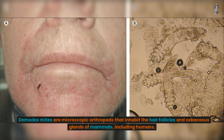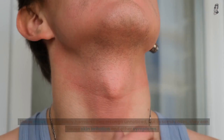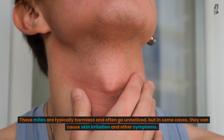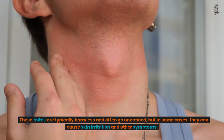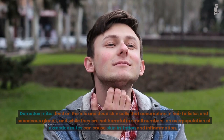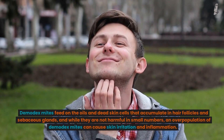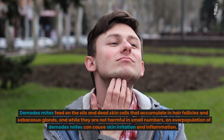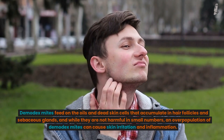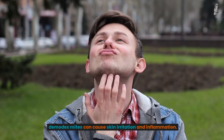What are Demodex mites? Demodex mites are microscopic arthropods that inhabit the hair follicles and sebaceous glands of mammals, including humans. These mites are typically harmless and often go unnoticed, but in some cases they can cause skin irritation and other symptoms. Demodex mites feed on the oils and dead skin cells that accumulate in hair follicles and sebaceous glands, and while they are not harmful in small numbers, an overpopulation of Demodex mites can cause skin irritation and inflammation.